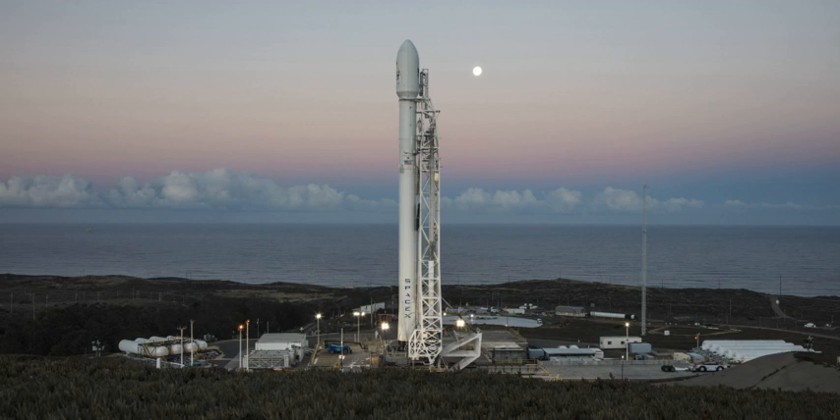The first launch to use what is now SLC-4 occurred on 12 July 1963, when an Atlas LV-3 Agena D launched the first KH-7 Gambit reconnaissance satellite from PALC-2-3. Twelve Atlas-Agena launches were conducted from PALC-2-3, with the last occurring on 12 March 1965.